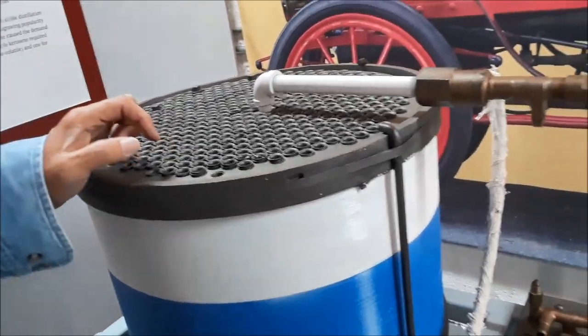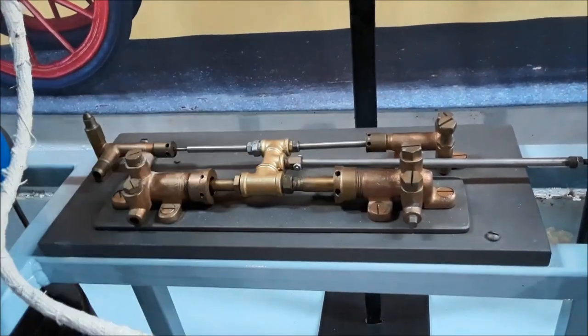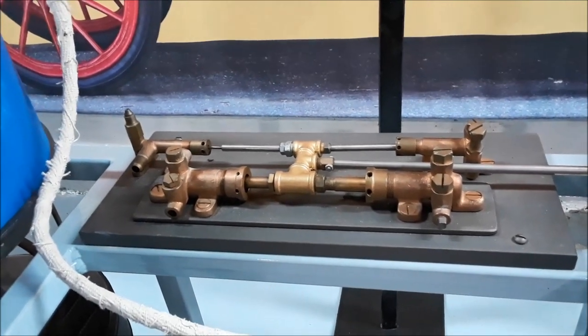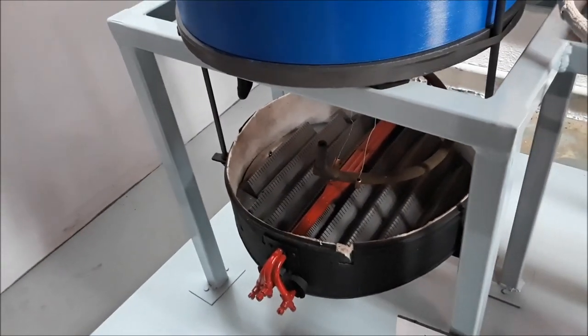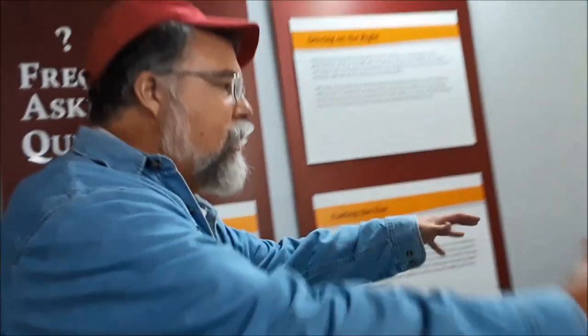The water comes in via these water pumps — you can't see that in this model — and the outlets of these water pumps are piped to the boiler to replenish it from the supply tank as water is being used for steam. The hot air comes up through here and there's a bonnet over the top and a flue that runs to the back of the car, so you have hot exhaust coming out. We're heated from down here in this heating tray.